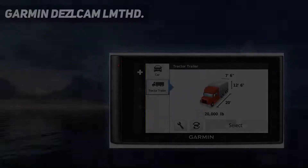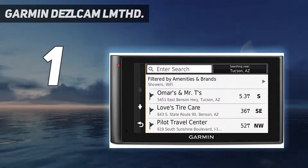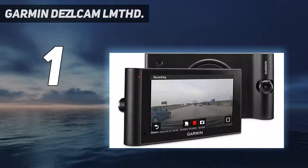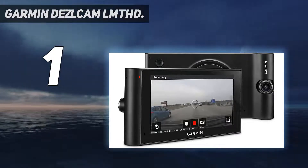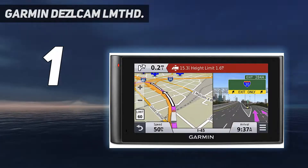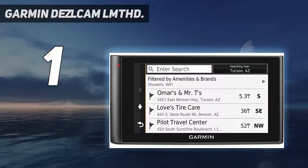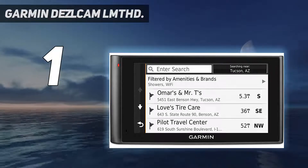And number 1: the Garmin Dazzl Cam LMTHD — a fine 6-inch Truck Navigator GPS with a built-in dash cam. This Garmin GPS with built-in dash cam provides high-definition video recording and helps serve as your witness through continuous video recording. It also has a built-in accident detection system with a G-sensor, which automatically saves video recording if an impact or rash braking is detected.